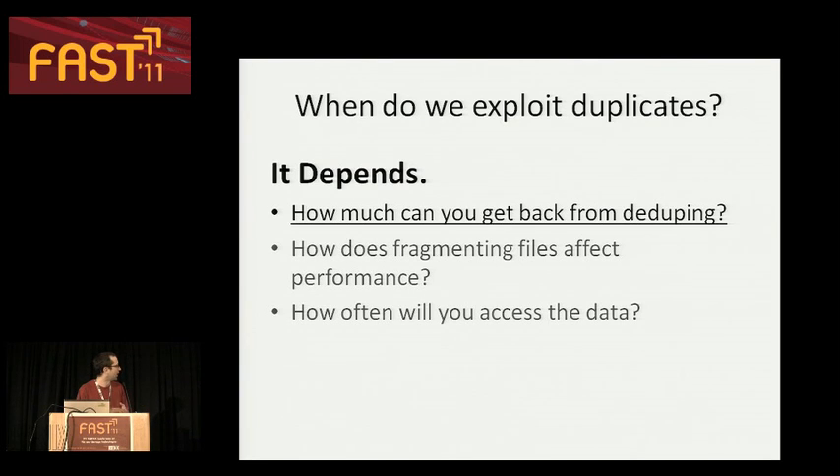I think it comes down to three issues. The first is how much you can get back from deduplicating — where are those duplicates in your system and how many are there? There's also a question of how the deduplication process affects performance, which is largely the question of seeks: what's it cost to do a seek in your deduplicated system, and what's it cost to find those duplicates? The third question is how cold is that data? If it's going to sit on a shelf forever, then obviously any cost of seeks is acceptable because you'll never read it.